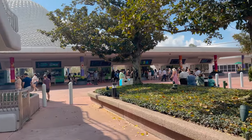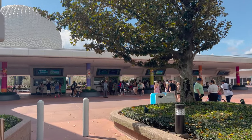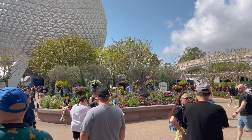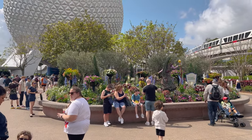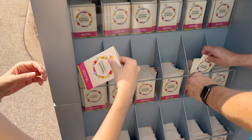Walking in, it didn't seem that crowded, but there is quite the crowd out right this moment. Hopefully it won't be too bad. Looks like they have some Wish topiaries out here, which is a new topiary for the year. The monorail just went by.